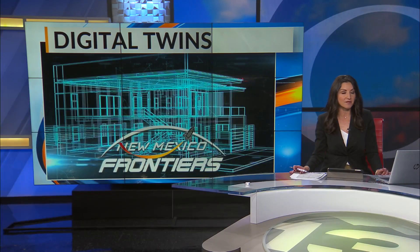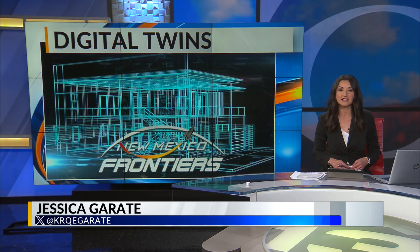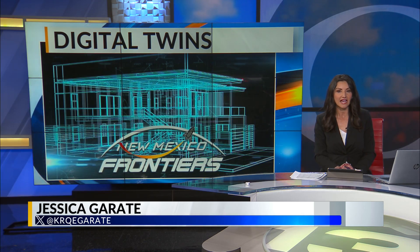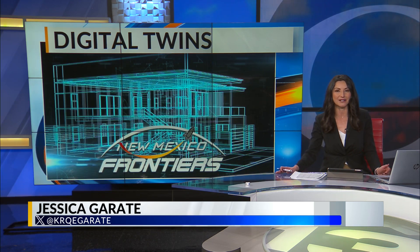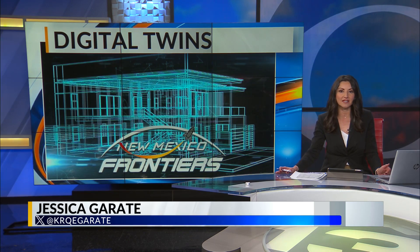Architects and city planners are finding more accurate ways to design and monitor municipalities through digital twins. It's a technology that has been in place in space exploration for more than a decade and is finding earthbound applications right here in New Mexico. As News 13's Chad Brummett discovered, the real-time information it provides could change the way we think about developing cities of the future.